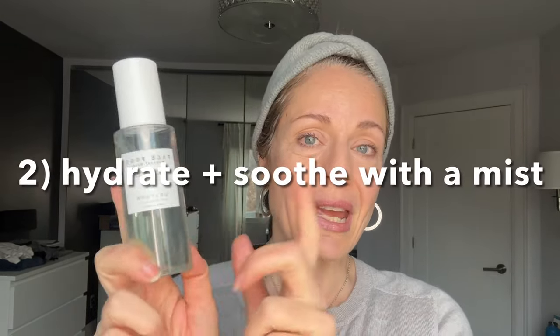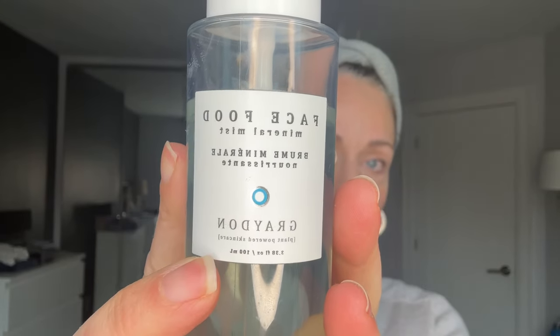The Graydon Aloe Milk Cleanser feels amazing on the skin. Massage it gently, pay attention to the eyes, and it rinses clean. If you're a lover of mists, I love this one by Graydon — the Face Food Mineral Mist. It contains minerals that are fantastic for eczema: zinc, magnesium, and silver. It's a beautiful mist for any time of day to cool and soothe your skin — over makeup, under makeup, you can definitely make it part of your routine.